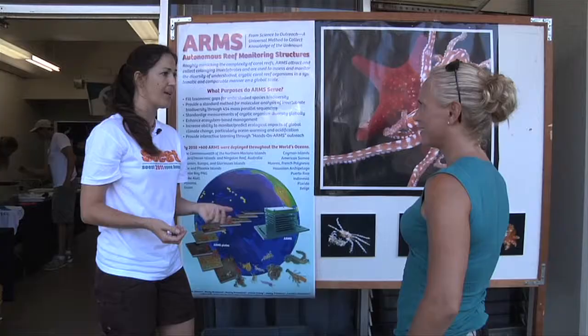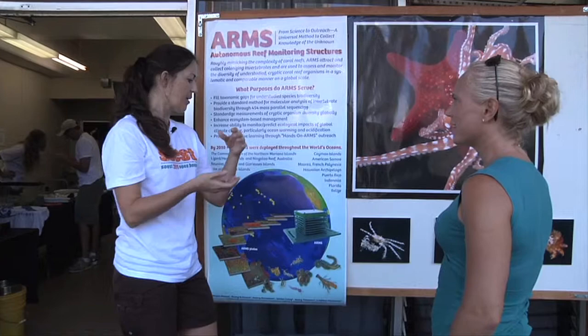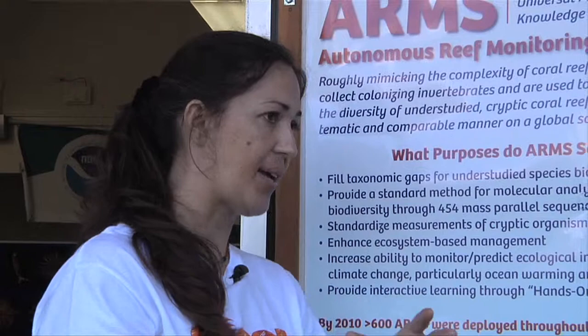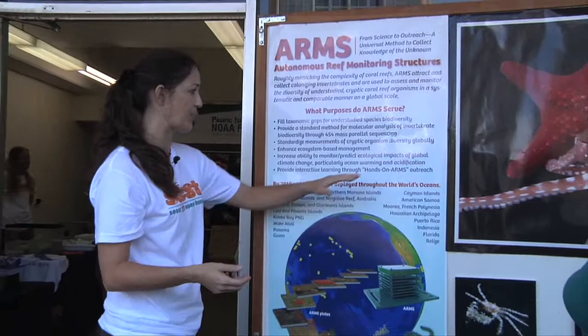Some of it we do taxonomically, so we look at it morphologically — in other words, identify it by sight and maybe looking through the microscopes. But other aspects, we'll actually use DNA sequencing to try and pull it all together and see what we have in these areas. From there we say, okay, these invertebrates come from Northwestern Hawaiian Islands or Australia or any of these places we've been deploying at.